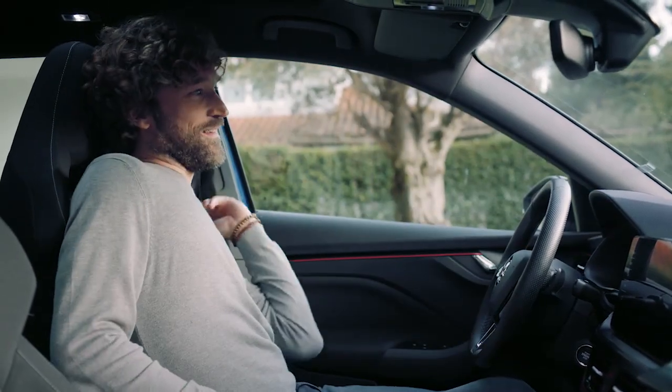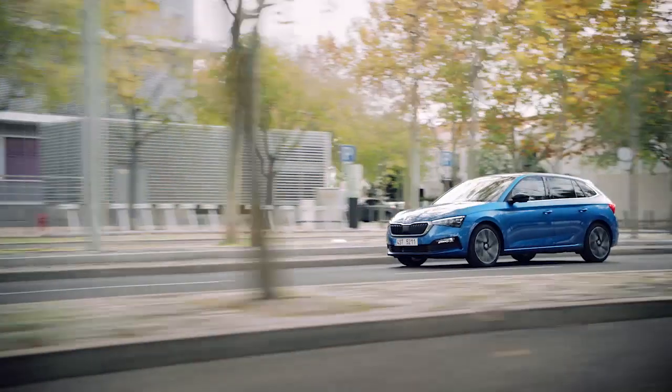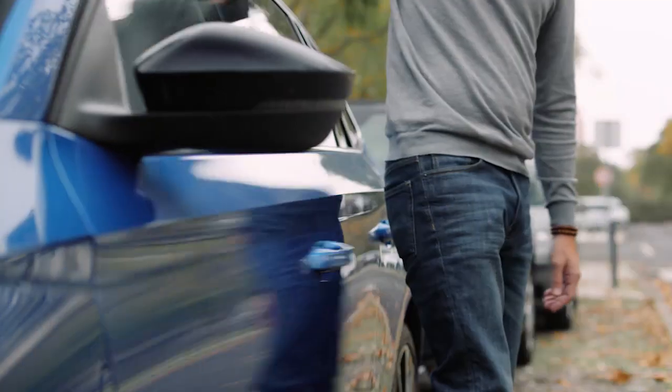To start the engine, just press the Start-Stop button. And to lock the car, simply touch the sensor on the front handle after shutting the door.